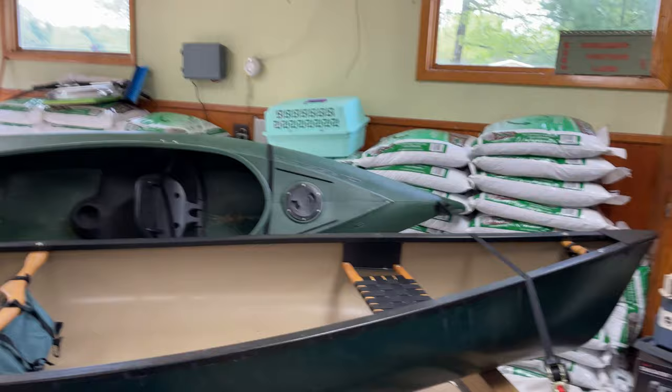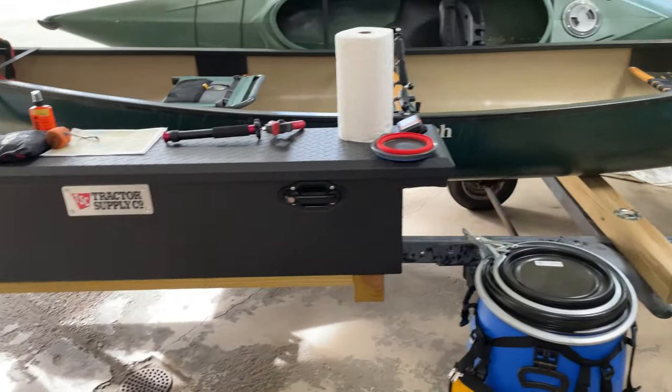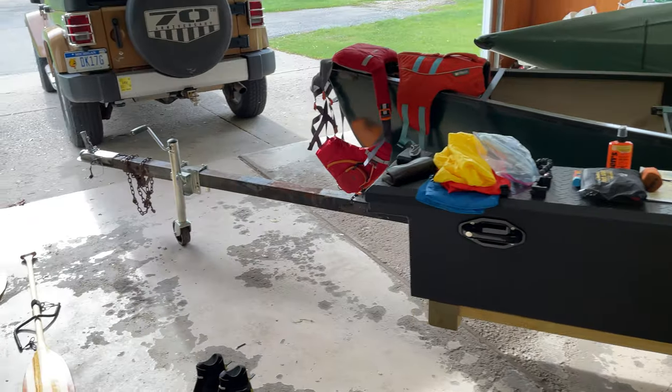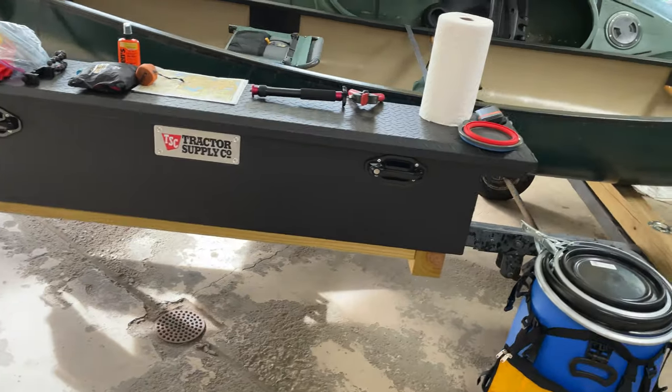I'll flip the camera around. Now we've got the camera turned around — this is my canoe trailer, a converted boat trailer. It has room for one canoe and a kayak, and can do two canoes if you get creative.